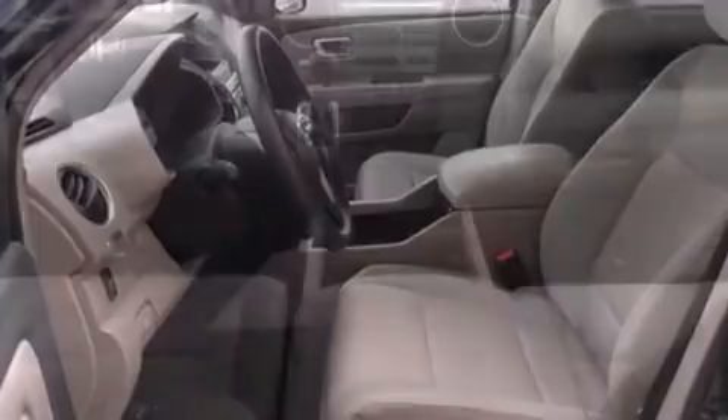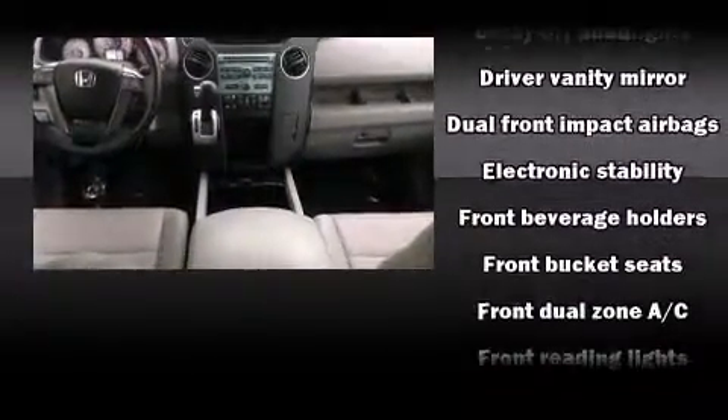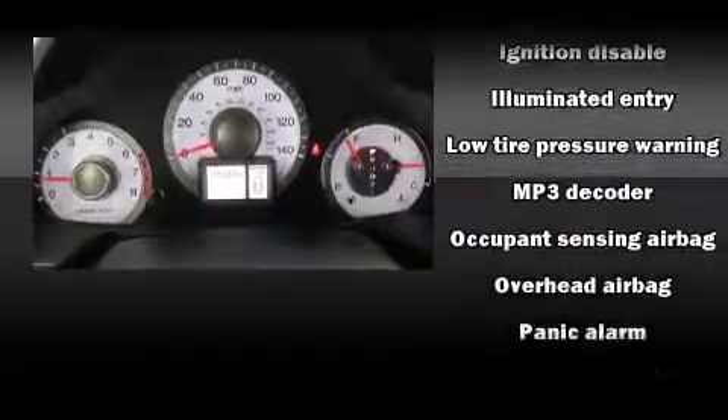Safety equipment has been integrated throughout, including head curtain airbags, brake assist, a panic alarm, and four-wheel disc brakes with ABS. For added security, Dynamic Stability Control supplements the drive train.